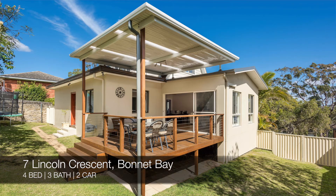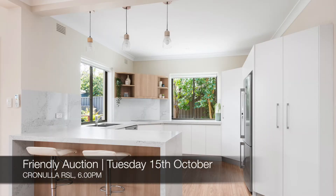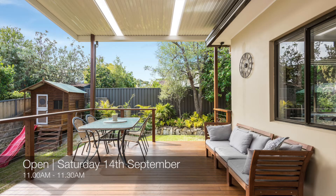Lastly we have 7 Lincoln Crescent Bonnet Bay, which is a four-bed, three-bath, two-car house. That's a friendly auction at Cronulla RSL on Tuesday the 15th of October, and you can see that this Saturday from 11am to 11.30am.